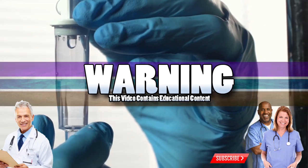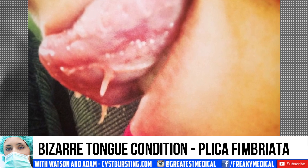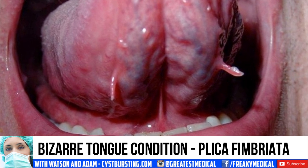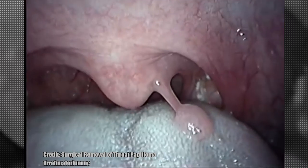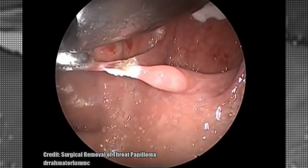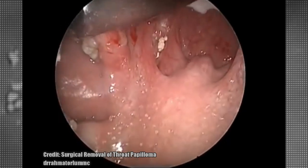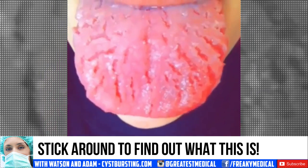Good medical morning! This is Watson from World's Greatest Medical, and today we're going to look at a bizarre tongue condition called plica fimbriata. But before we get started, let's look at this papilloma removal from the back of a throat. Stick around until the end of the video so I can tell you what this condition is called.